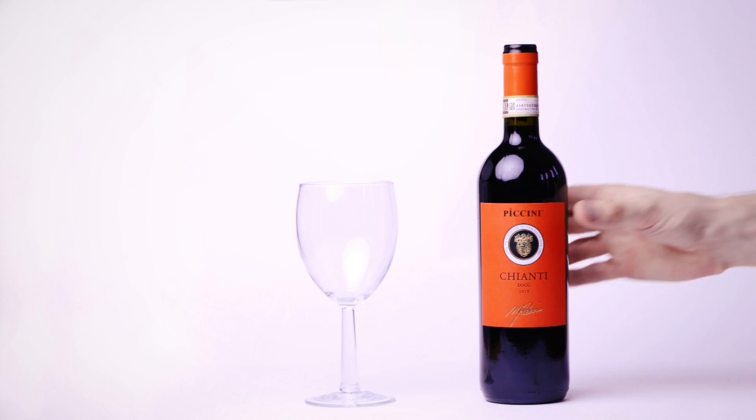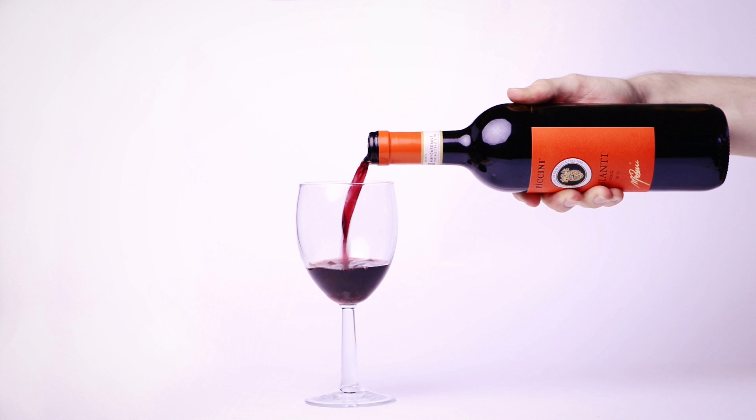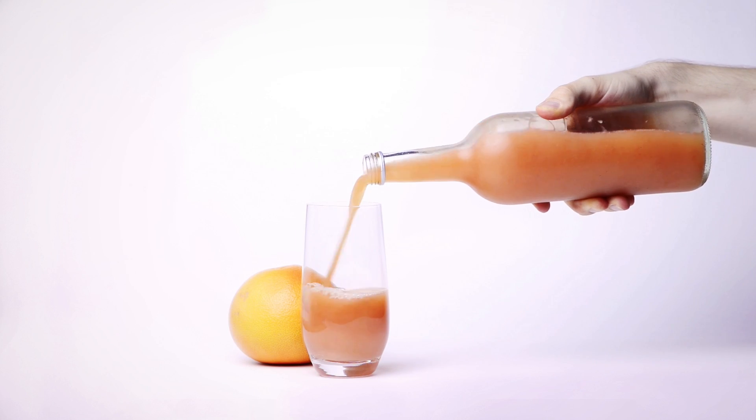Grapefruit — delicious breakfast snack, or cold-blooded citrus murderer? You probably know there are some drugs that you shouldn't take with alcohol. But did you know there are also loads of drugs that you shouldn't take with grapefruit? So what does it do?